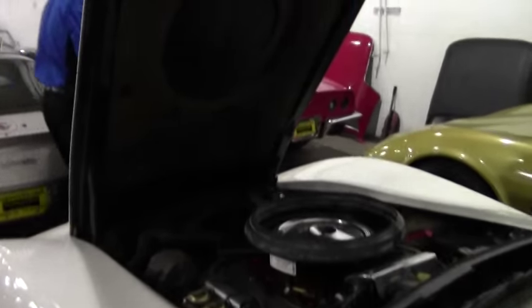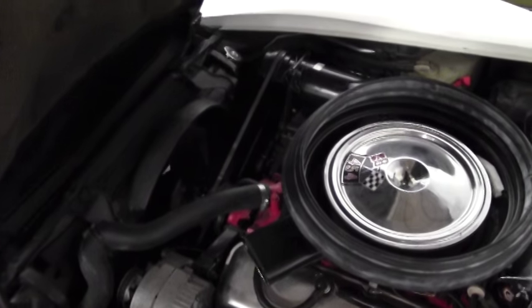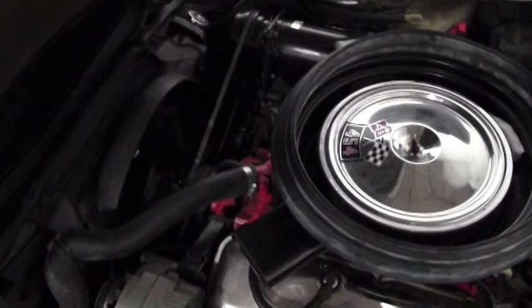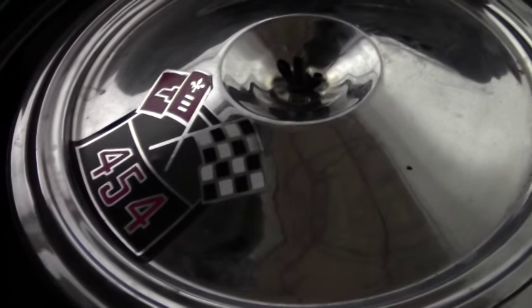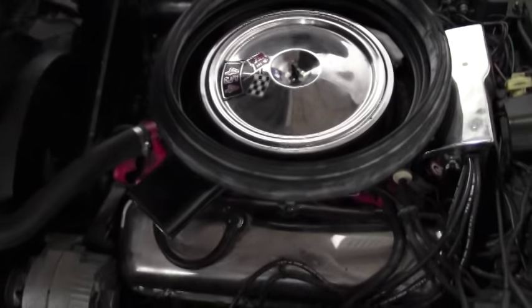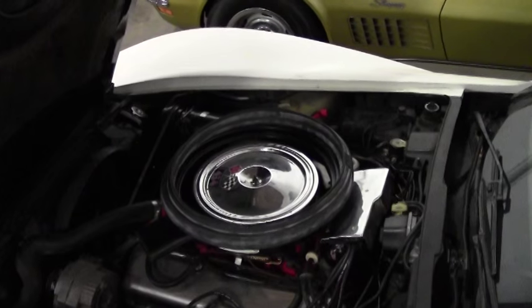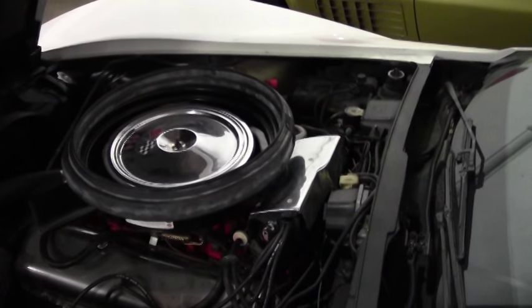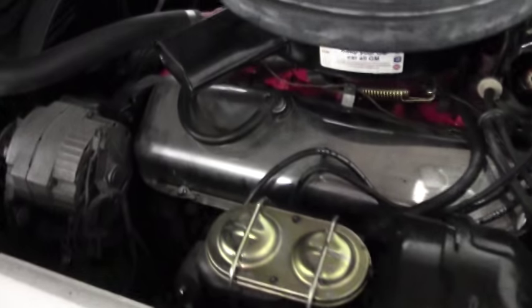As you can see, we have the 270 horsepower 454 cubic inch engine. Definitely something to consider for having it as another car in your garage.